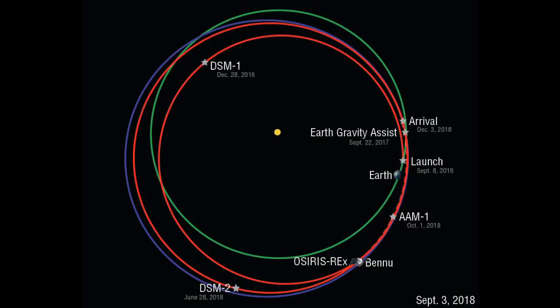After arrival at Bennu on December 3rd, OSIRIS-REx will spend the first month performing flybys of Bennu's North Pole, Equator, and South Pole at distances of 7 to 19 kilometres above the surface. These maneuvers will allow the first direct measurements of Bennu's mass and close-up surface observations. At just 492 metres in diameter, Bennu will be the smallest object any spacecraft has ever orbited. Sample collection is slated for July 2020, with the spacecraft heading back to Earth before ejecting the sample return capsule for landing in the Utah desert in September 2023.